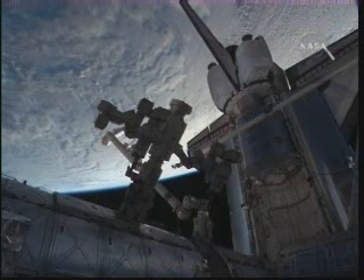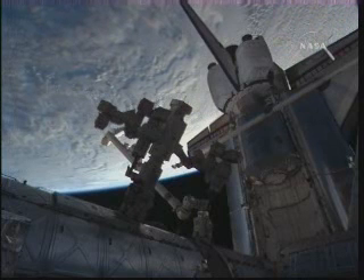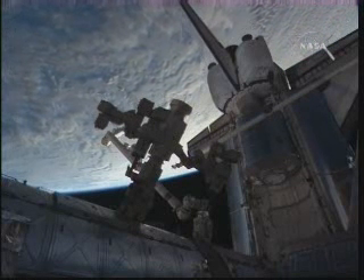It'll be flight day 13 for them, so farewell and hatch closure comes at 4:56 a.m., and then Discovery will undock from the International Space Station at 7:52.